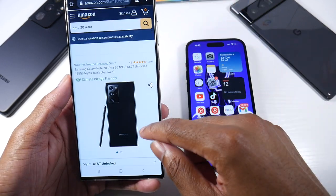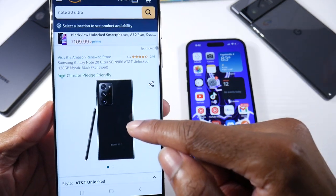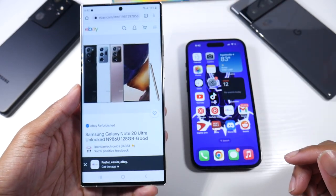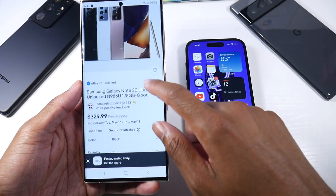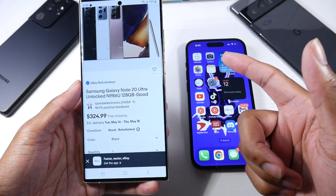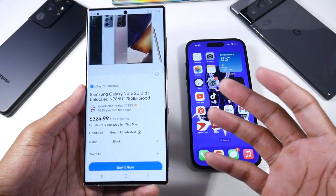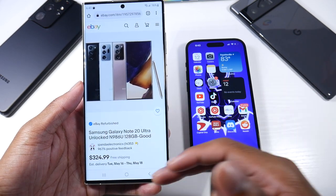Amazon's version of refurbished is called Amazon Renewed — you'll see 'Renewed' right there. Go to each different site — eBay, Swappa — and price check to make sure you're getting a really good deal. Pay attention to the seller's ratings and how many ratings they have. Bidding on phones can be a little time-consuming, but it's another way to get a really good deal.